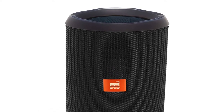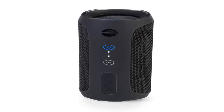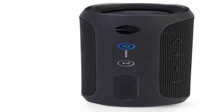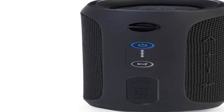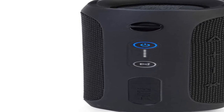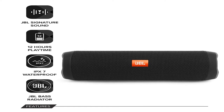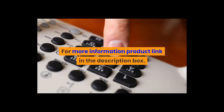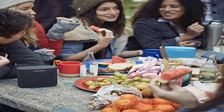The JBL Flip 4 is the all-purpose, all-weather companion that takes the party everywhere. Item weight: 1.14 pounds. Shipping weight: 1.81 pounds. Model number: JBLFLIP4BK. Batteries: one lithium metal battery included. For more information, product link in the description box.